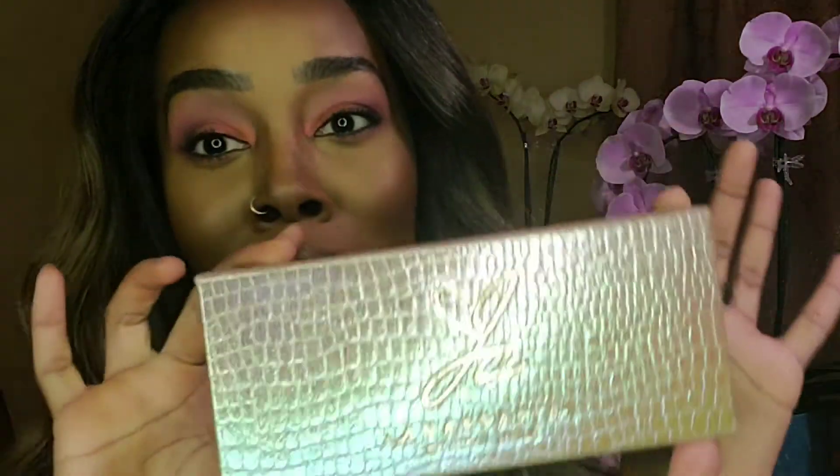I was trying to decide how I was going to split this video up because I got some things from a couple of different categories, but I'm going to show you guys my favorite items first. I don't think it's fair that you have to watch all the way to the end to find out my favorites — obviously I really love all of these items or I wouldn't have bought them.